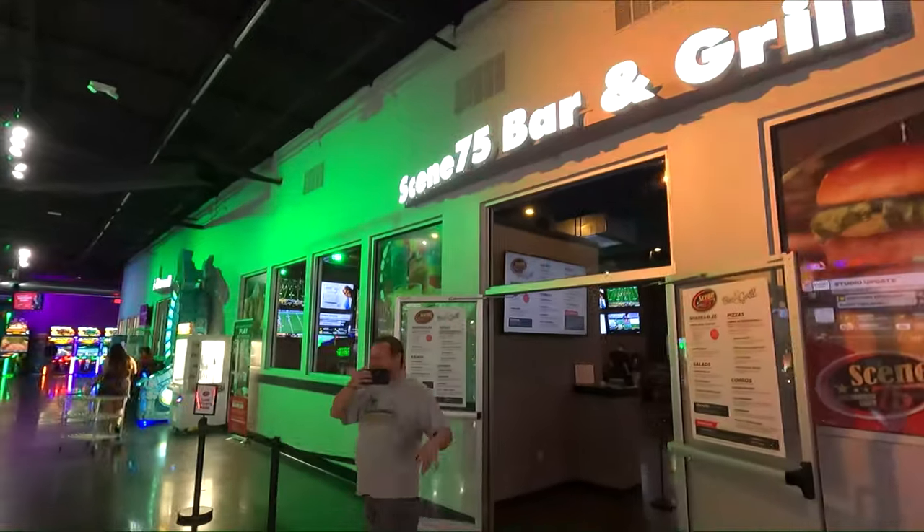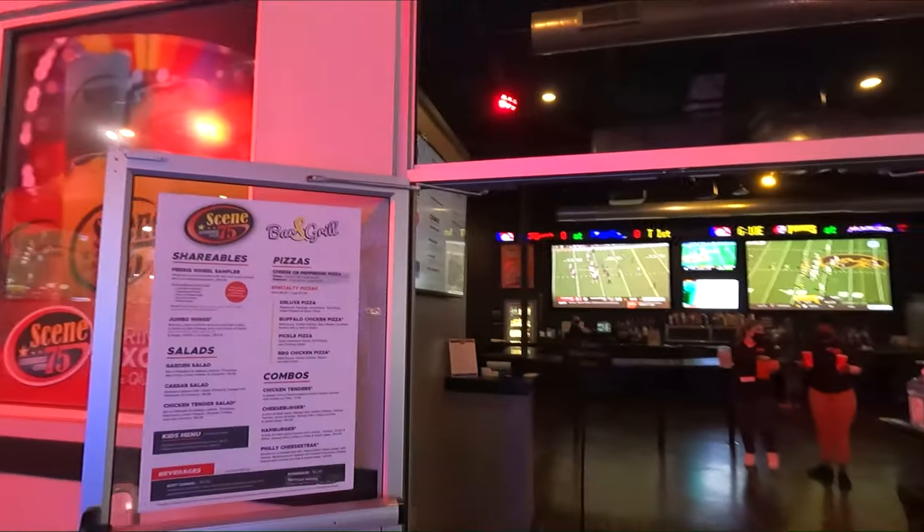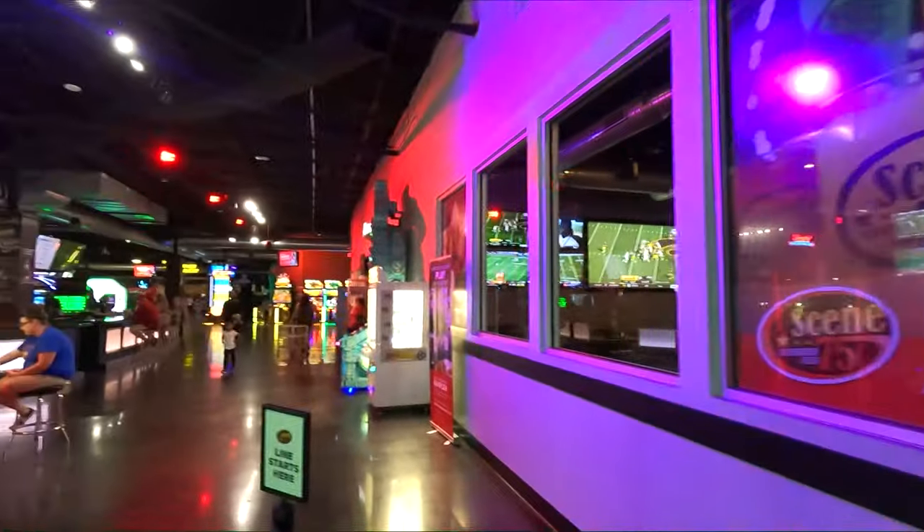They've got a bar and grill in there. Some big screens. Got some Saturday afternoon football going on.